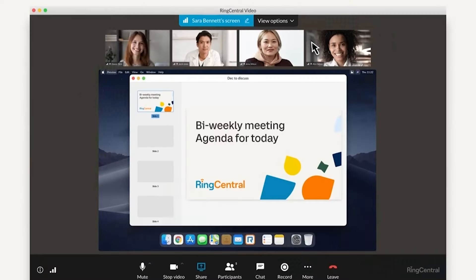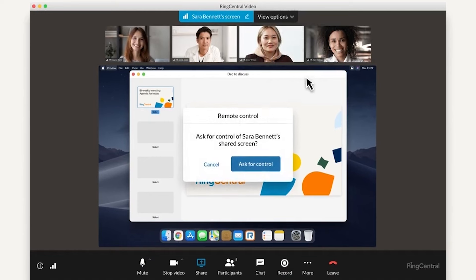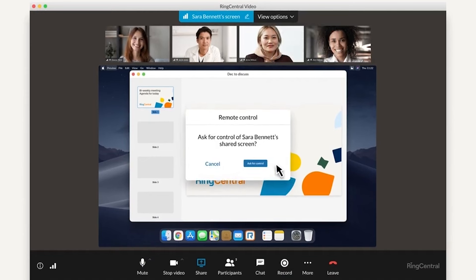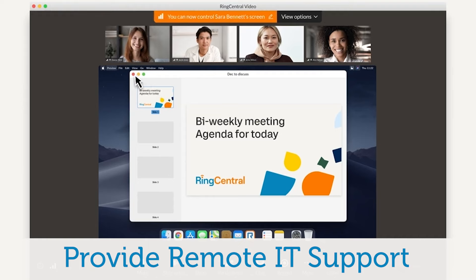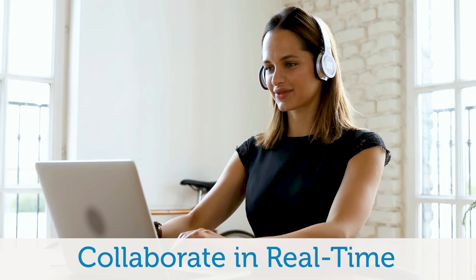This vital feature lets you grant desktop access so someone in a different location can control another person's computer. Use it to provide remote IT assistance and support, run presentation slides, and collaborate on projects in real time.